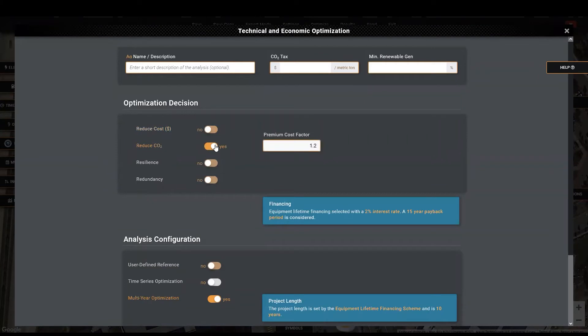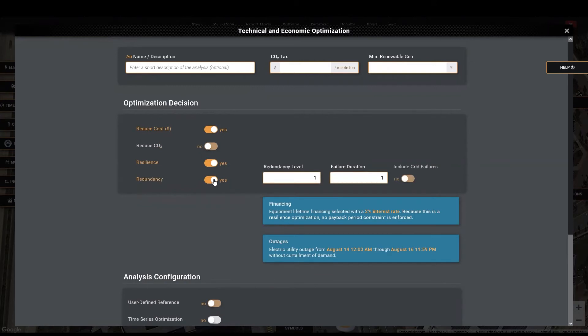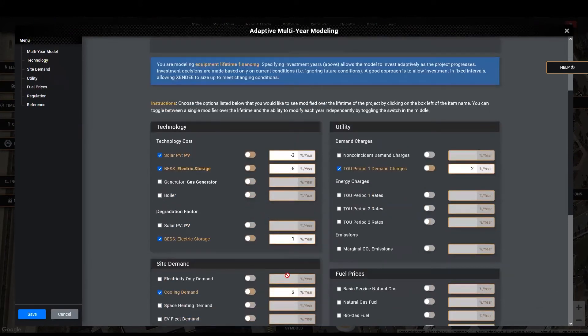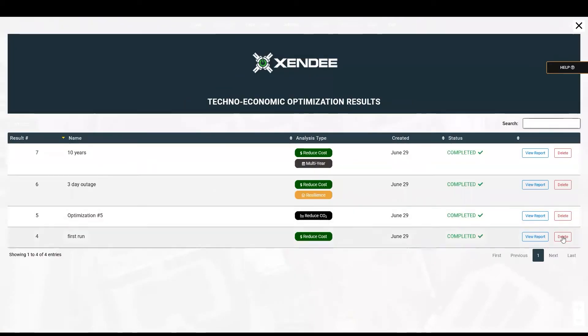Optimization in Zendi can be performed to meet multiple organizational goals, including cost reduction, CO2 reduction, resilience, and redundancy, or a mixture of all of these. The preference can also be further defined by students through variables such as a premium cost factor to express how willing the client is to pay for cleaner technologies, as well as a redundancy option to ensure 100% availability, even if it comes at a higher cost. Additionally, optimizations can be run to investigate hour-by-hour time series optimizations, as well as a multi-year optimization that takes into account changes over time, like the price of technologies or an incoming carbon tax.